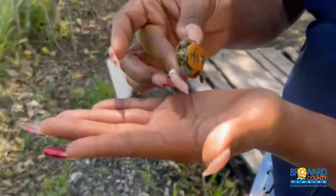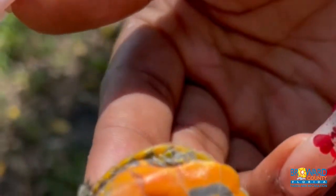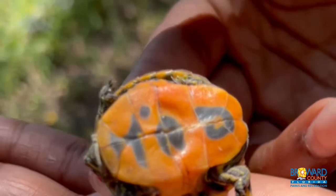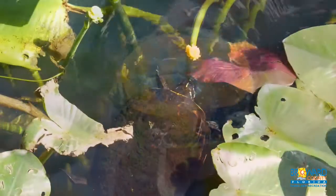It is an omnivore that feeds on snails, plants, worms, tadpoles, crayfish, and insect larvae, although adults prefer a more plant-based diet.